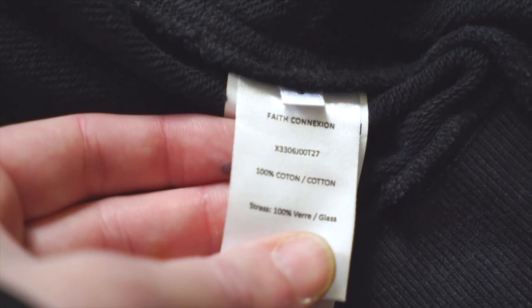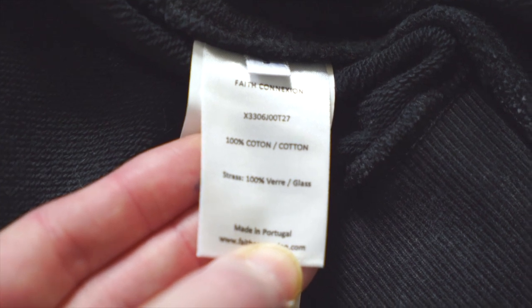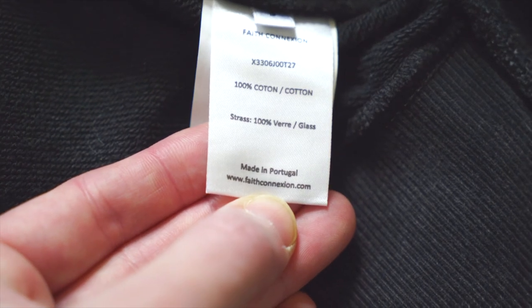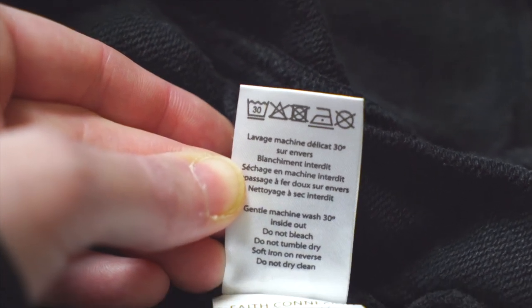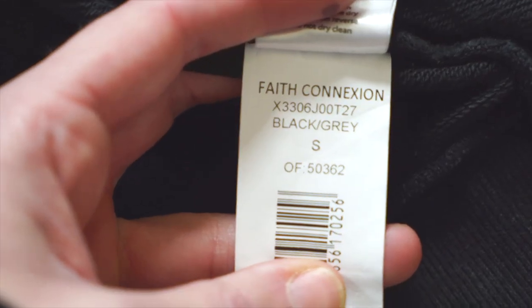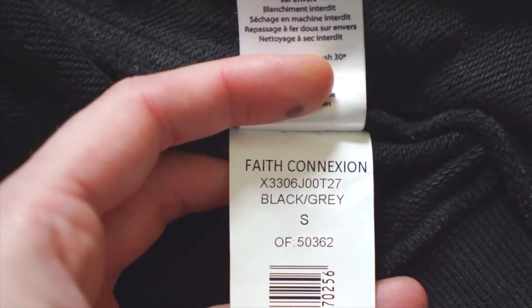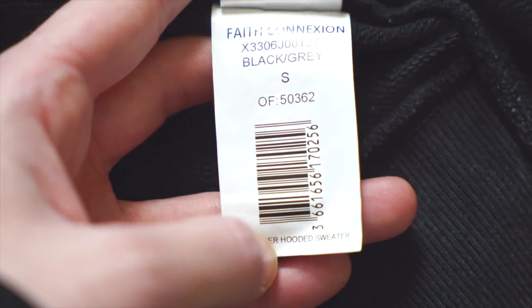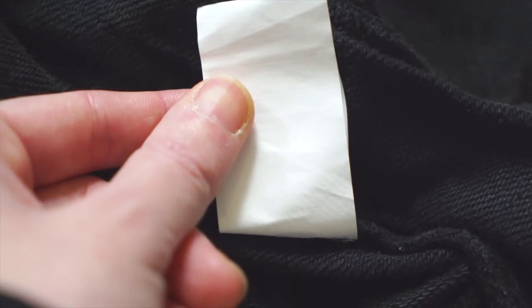On that first care tag in all caps you've got 'Faith Connection,' and centered under that the model number — which matches the retail tag, always very important. You get the fabrication: 100% cotton, plus these glass stars listed — 100% crazy, I've never seen glass listed on care tags before, that's a new one for me. Then made in Portugal and their website. On the back it goes into care symbols and instructions, starting in French then English. There's also a second tag in matte white with Faith Connection, model number, color, size, barcode — vertical this time — and the model name at the bottom.